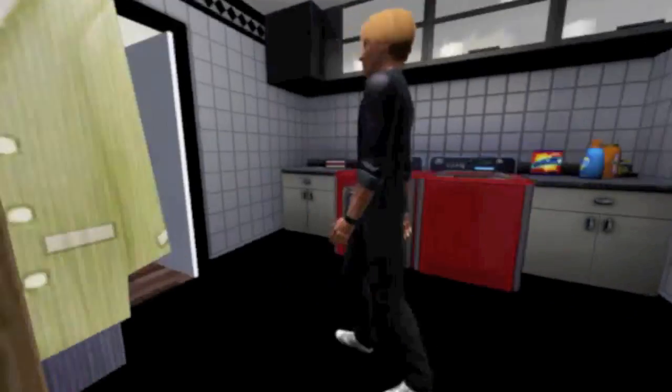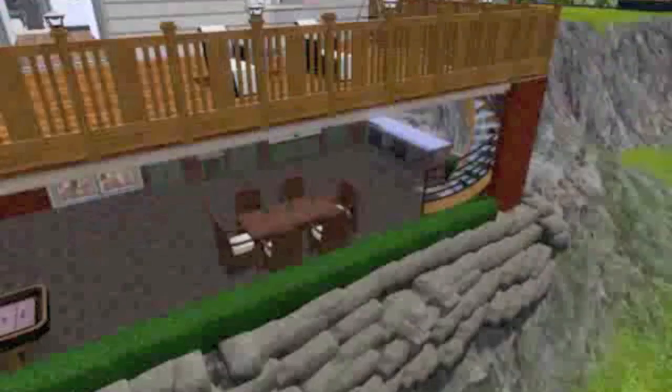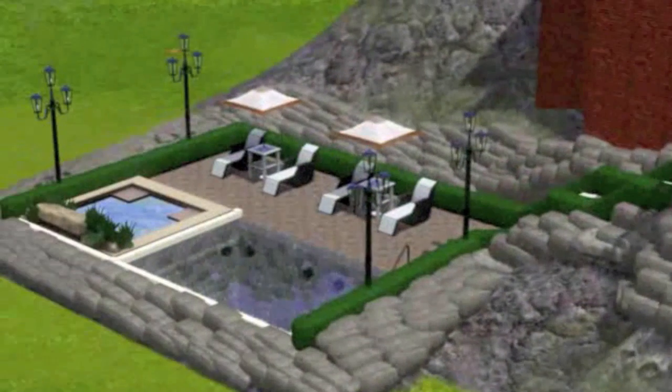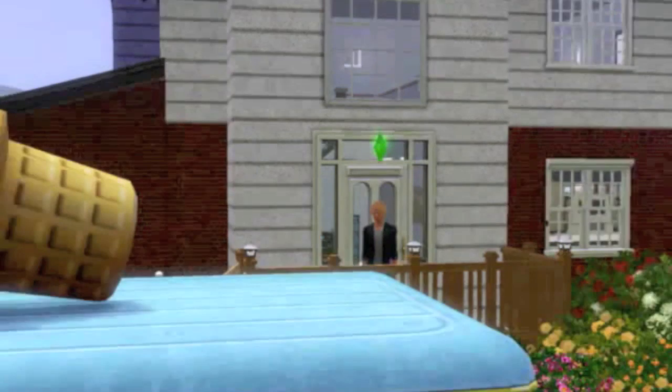Now heading outside where you've got the seating area, and up top you have the deck, the pool, and the hot tub. If you like these videos you can check out more on my channel, and if you like them why not subscribe — I release a new house every two weeks. Heading down to the pool and hot tub area — this is our last destination. So guys, that's it for today, see ya!